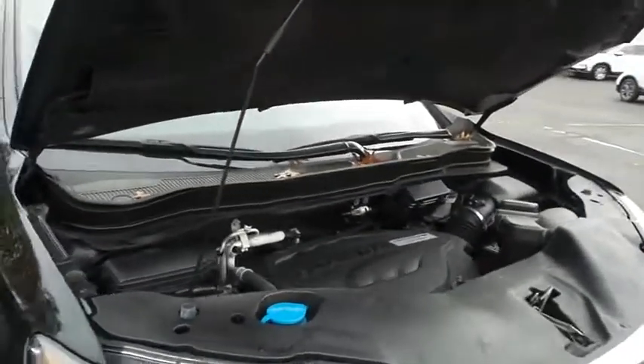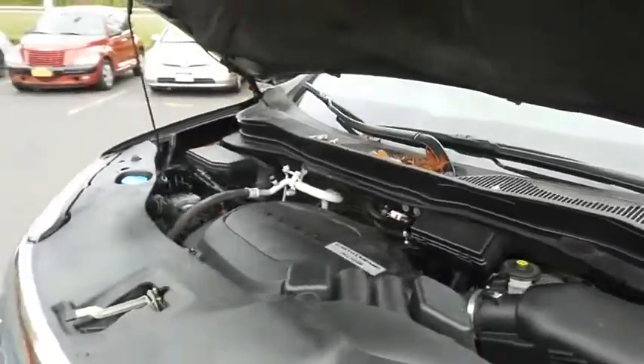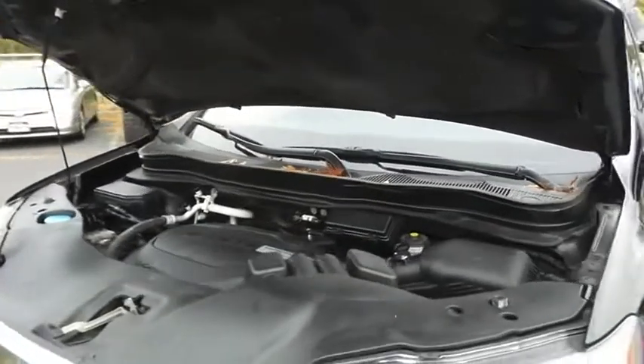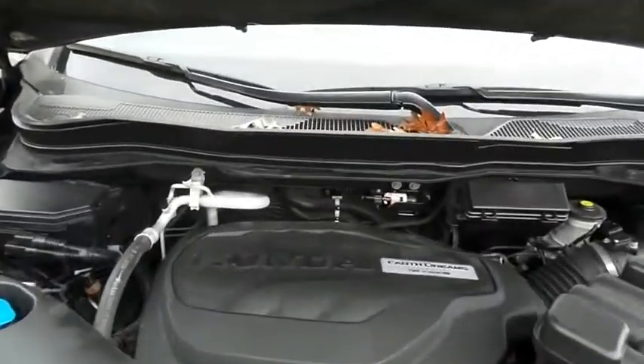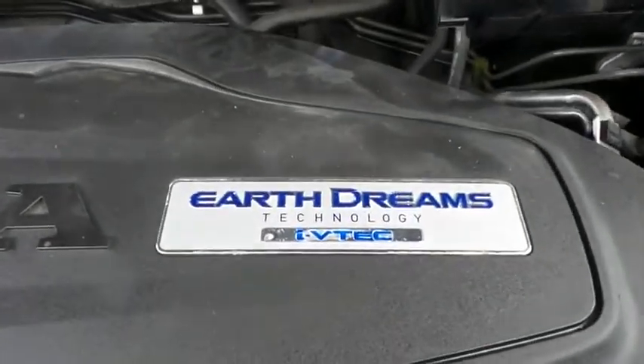The Honda 24-valve, single overhead cam, 3.5 liter iVTEC V6 engine is smooth and powerful, with legendary Honda reliability, and equipped with Econ Button and Earth Dreams technology, it gets an outstanding 26 miles per gallon on the highway.